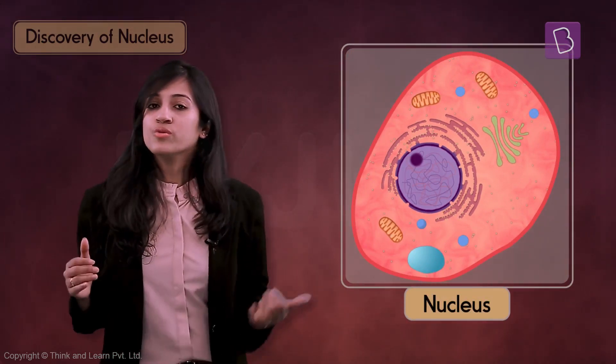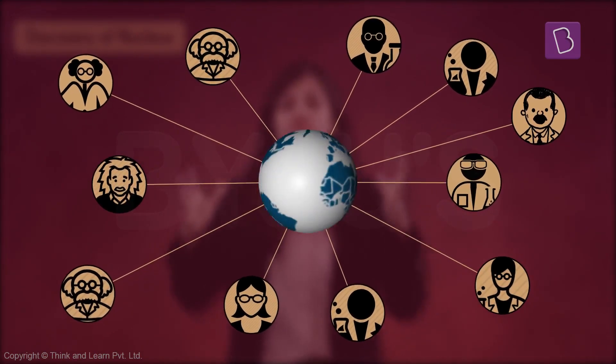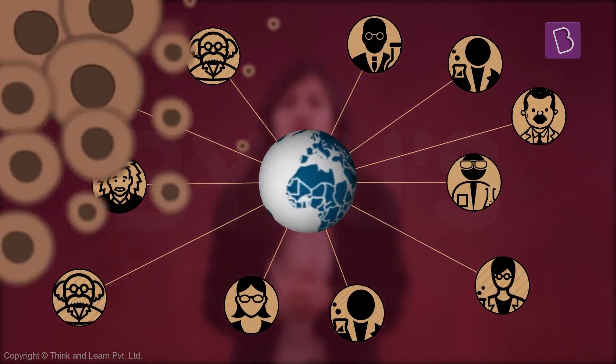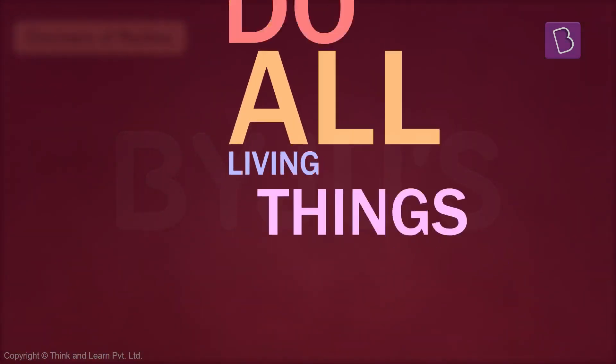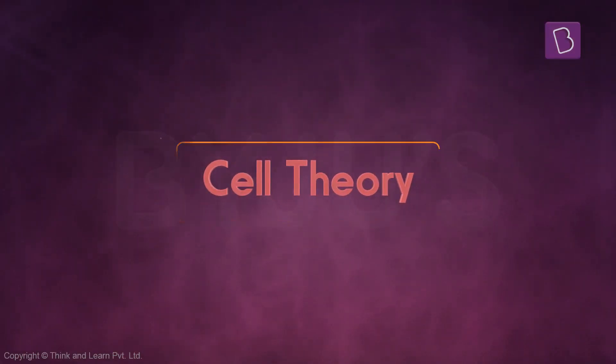We'll talk about the functions of the nucleus a bit later. Now imagine the situation — something as amazing as the cell has been discovered, and you have scientists all over the world pondering about the significance of cells with regard to the concept of life. A million questions would have hit them: Do all living things have it? If so, where do they come from? Why do they have it? And so, scientists formulated a theory to explain the living nature of cells and their universal existence.